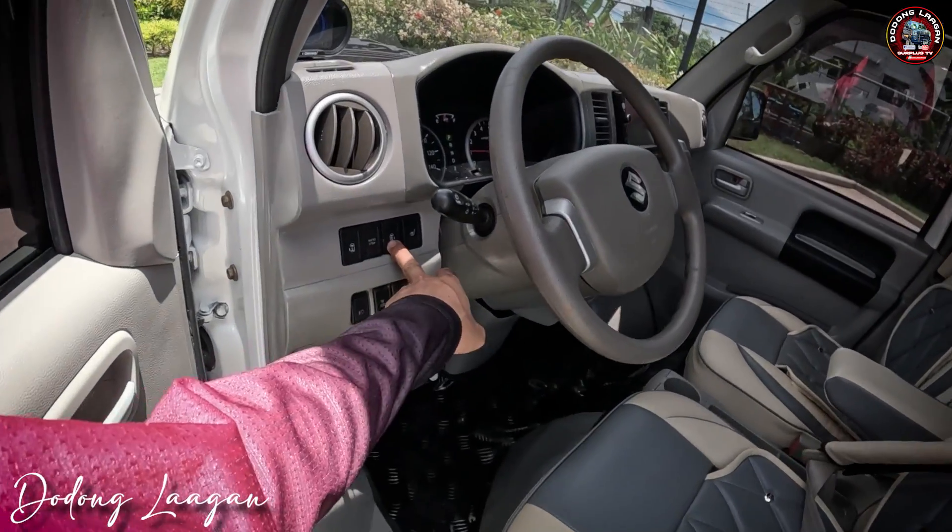Check natin yung makina natin. Dito magkita natin yung mga power slide natin — long press lang natin yan, functional lahat. So check natin yung makina ng ating unit. Ito yung makina natin mga kol — P6A engine, 660cc, 63 horsepower, 4-speed automatic transmission.